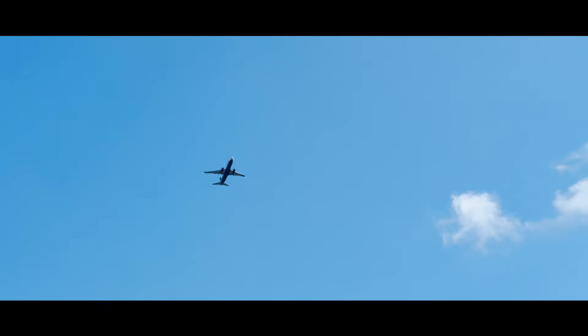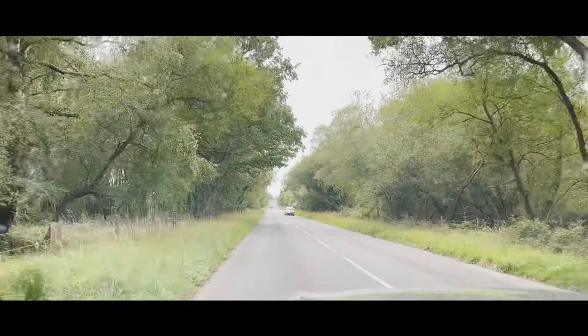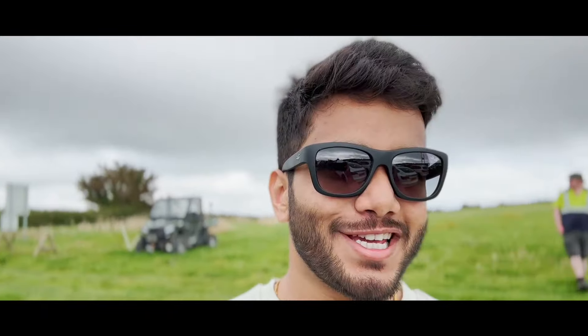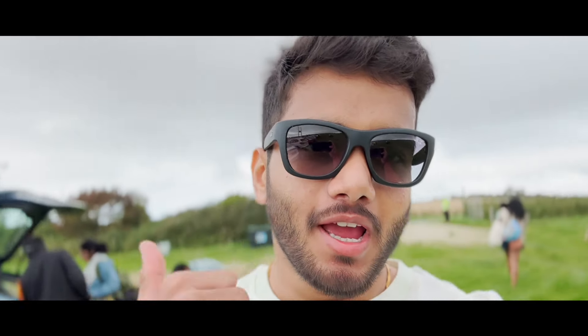This is our first pit stop — actually a food stop. We've grabbed something from KFC and the others are getting something from Starbucks. We need to get going because we are already late, as always. We'll try to make this stop as quick as possible and then get going.